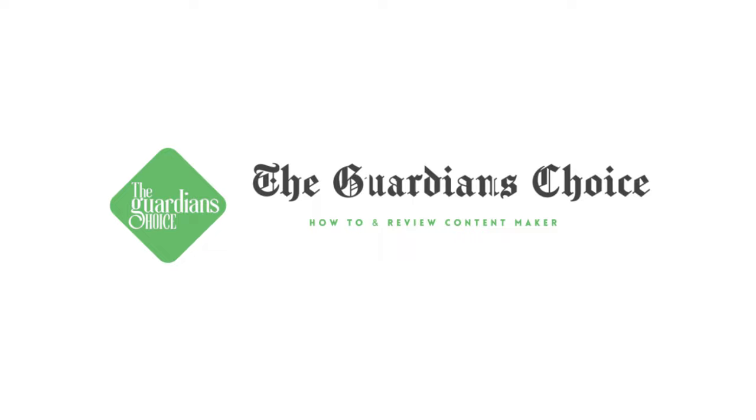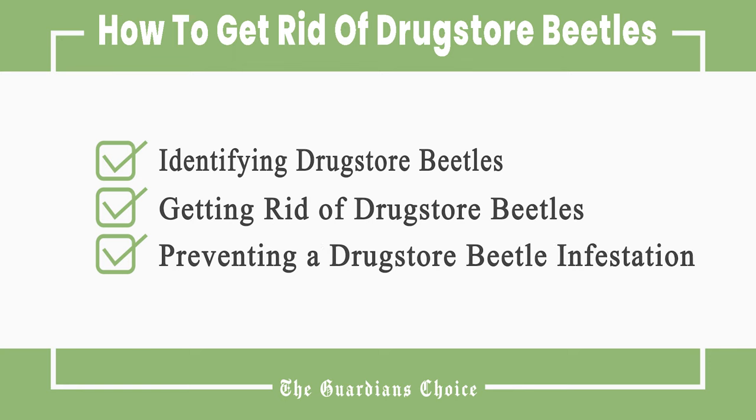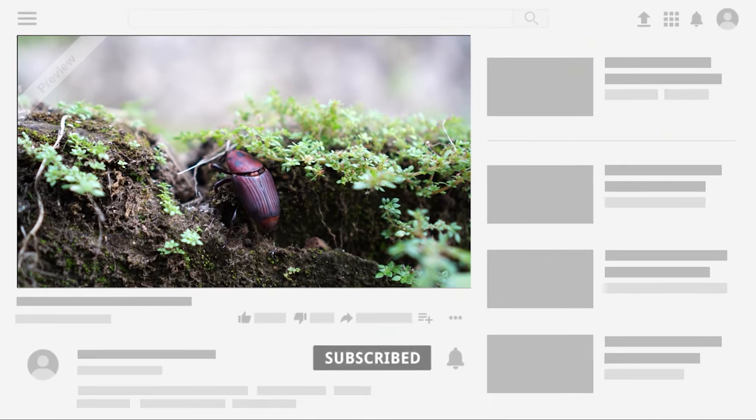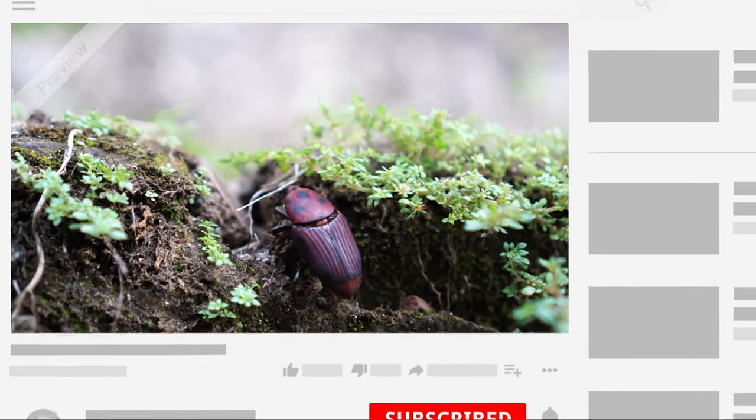Welcome to The Guardian's Choice. This video will tell you how to identify drugstore beetles, getting rid of drugstore beetles, and preventing a drugstore beetle infestation. Follow all the steps in this video for the best results, and don't forget to subscribe to get all the household tips and tricks you don't want to miss.